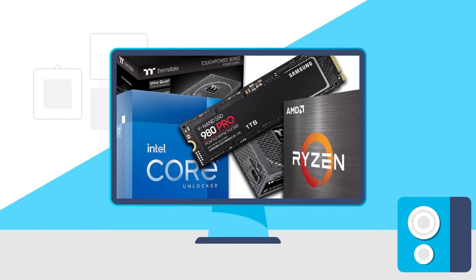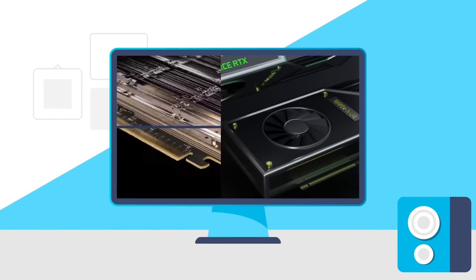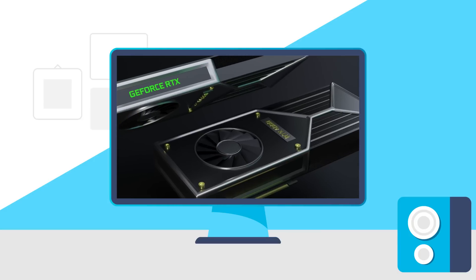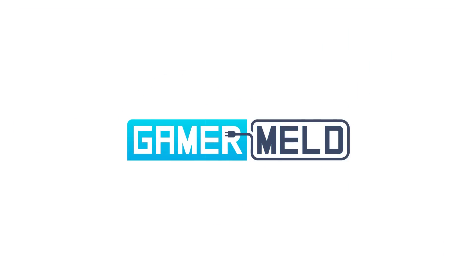Today we have great PC hardware deals, Intel shows off their discreet GPU, RTX 4000 is built on this, and terrible news for Ryzen 7000. Welcome everyone to Gamer Melt!